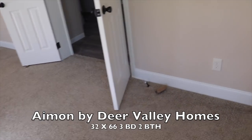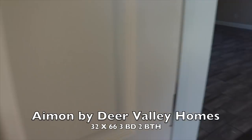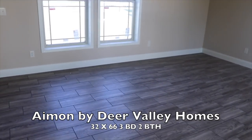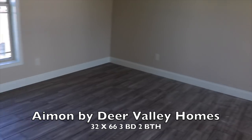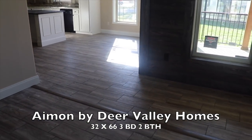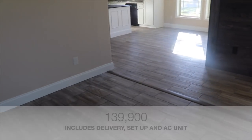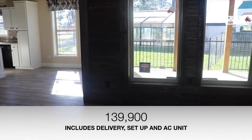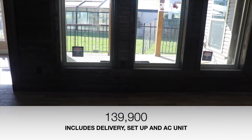This is a Deer Valley-built home, a 32 by 66, three-bedroom two-bath with a rear porch. The price is $139,900, and that's a great deal — it includes setup and delivery.